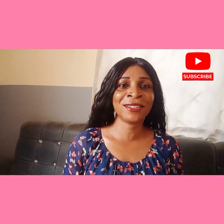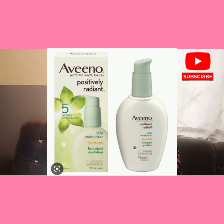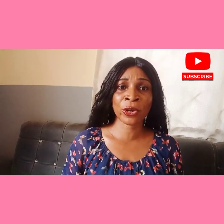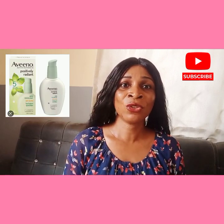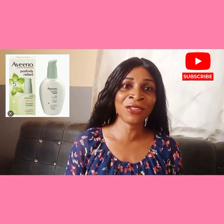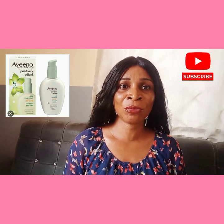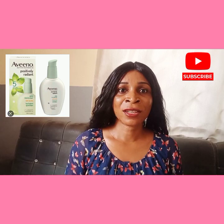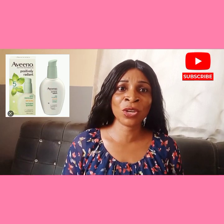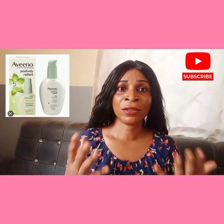The fourth on my list is the Aveeno Positive Radiant Daily Moisturizer. It's another great option for dark skin tones. It's made with total soy complex and natural light diffusers to help even out the skin tone and give the skin a radiant glow. It also has SPF 15 to protect the skin from sun damage. Users have testified to the lightweight formula of this cream and how it doesn't clog the pores.